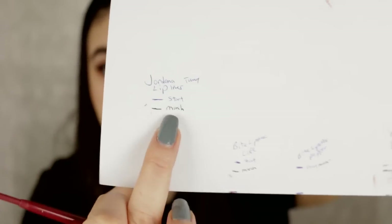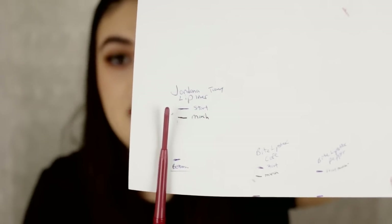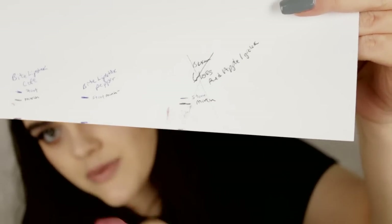Next is the Jordana Lip Liner in Tawny — a really pretty nude color. Here is my starting point and I've used quite a bit of this. I'm really excited to finish this one up. Next is Oh My Guava from Red Apple Lipstick. I've been trying to use the pointy side first so it gets flat, making it easier to use up. That was my starting point and that's where I'm at now.